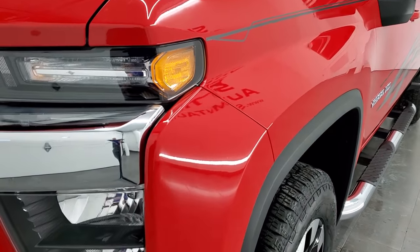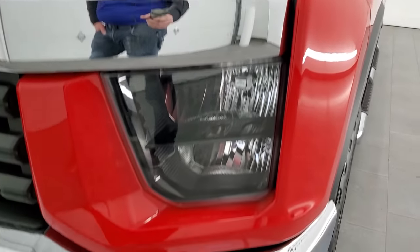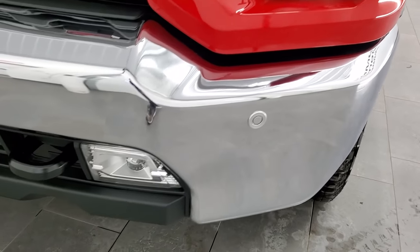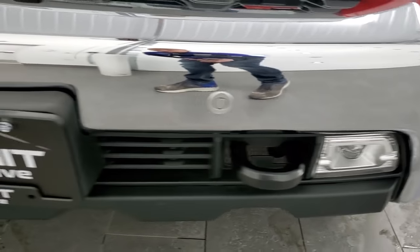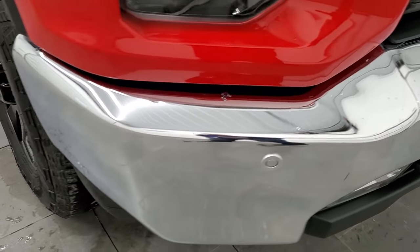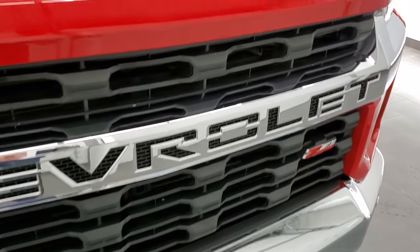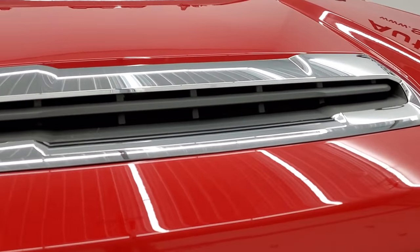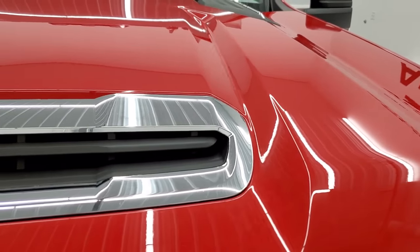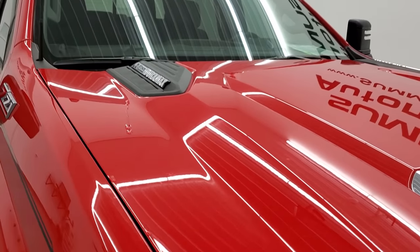Front fenders are in excellent condition, no dents or dings. Headlight lenses are nice and clear. It does come with the front bumper parking sensors and the LED fog lights. That front bumper is in excellent condition as well, no dents or dings. The grille is in nice condition too, and you do get the true cowl induction hood that is fully functional. I'll show you how that works in just a minute once we get under the hood.